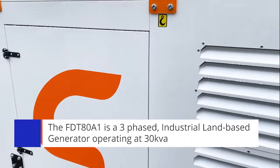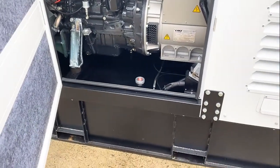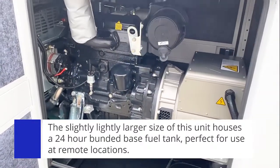This particular FDT80A1 30kVA generator is slightly larger in size. The reason being it has a 24-hour bunded base fuel tank in the bottom, as this unit is destined for a remote location.